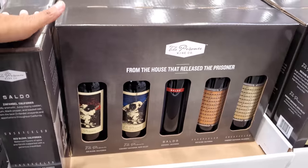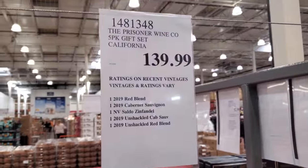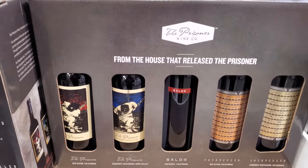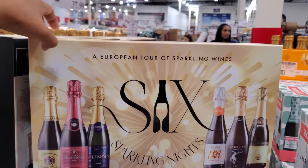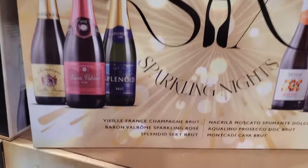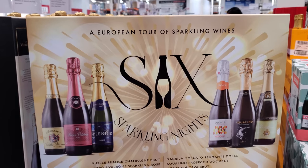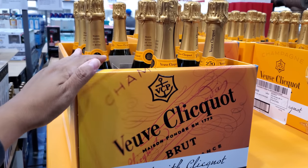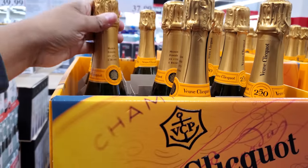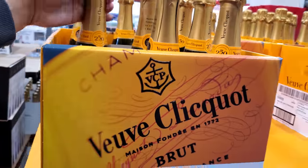This one I haven't seen yet — $140. The five-pack gets that from California, and for six sparkling wines from Europe it's $40. Brut champagne from France is $52.99 — so $53 for this champagne.